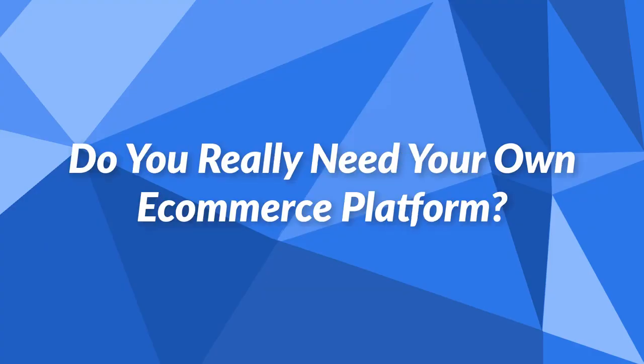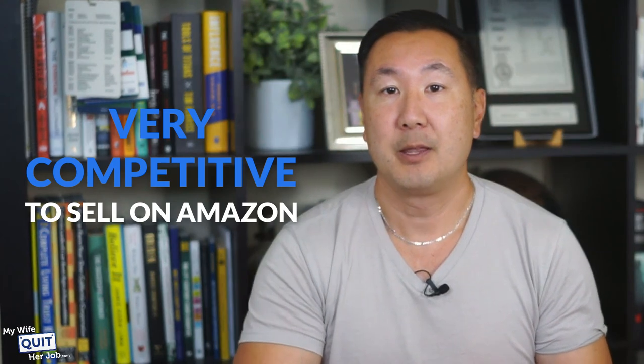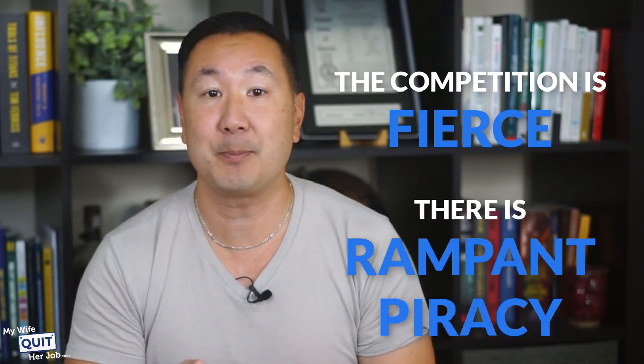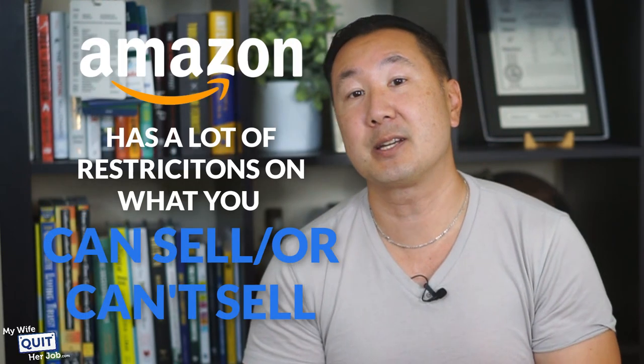Do you really need your own eCommerce platform? This is the number one question I get — why bother having your own online store when you can just sell on Amazon? Here are the reasons. It's very competitive on Amazon — there are more than 10 million Amazon sellers, over 2 million from the US alone, and there is rampant piracy on the platform. You also get limited access to your customers — Amazon owns all your customer data, so you can't do email marketing, SMS marketing, or direct mail marketing, making it extremely difficult to generate repeat sales. There are also many product restrictions — Amazon restricts specific categories such as watches, jewelry, and sports collectibles, requiring you to contact Amazon directly for approval.